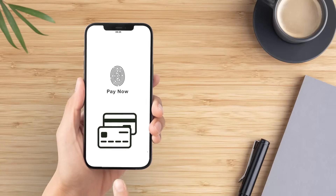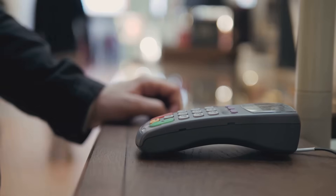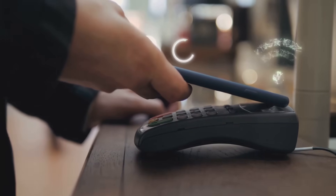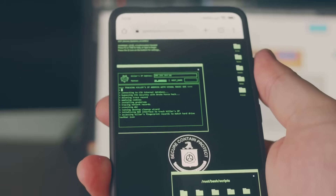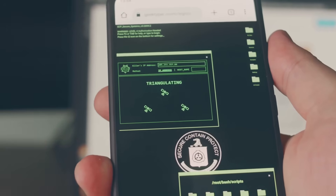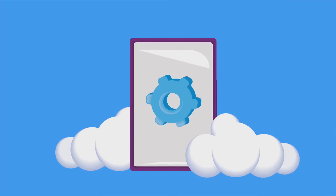While Apple Pay is secure, you can take extra steps to protect yourself. First, always ensure that your device is running the latest software. Apple frequently releases updates that include important security patches and improvements. Keeping your device up to date is one of the simplest yet most effective ways to protect your personal information. Regular updates can also prevent vulnerabilities that hackers might exploit.